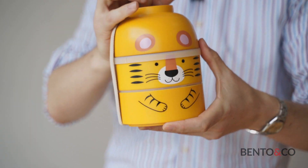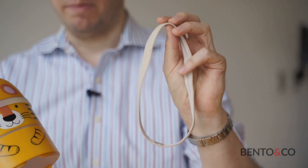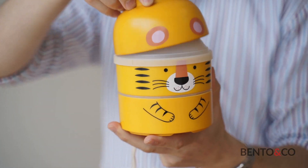For each Kokeshi bento box we have a lunch band coming with it, and as usual the top of the head is a ball.